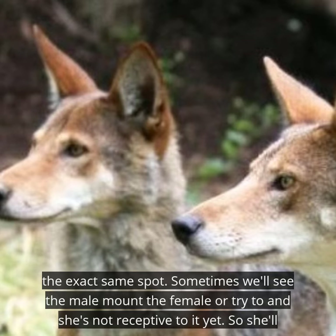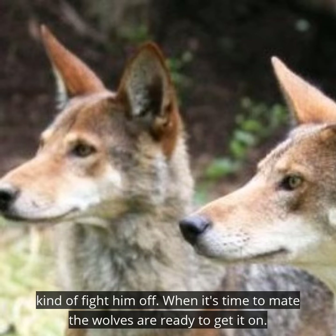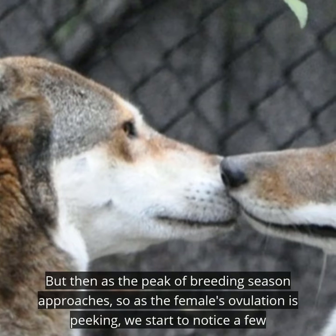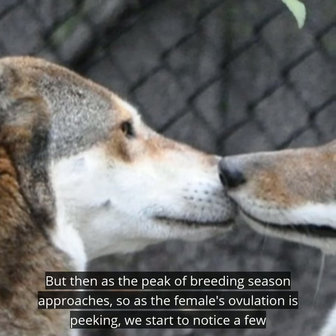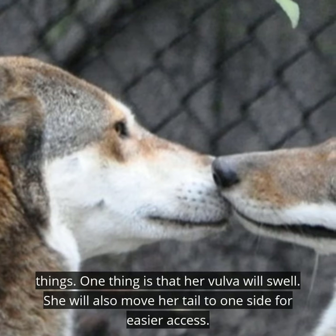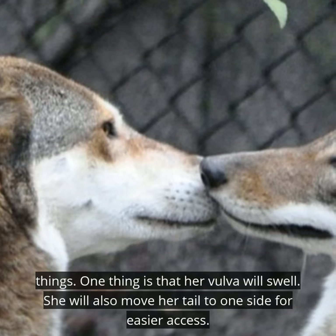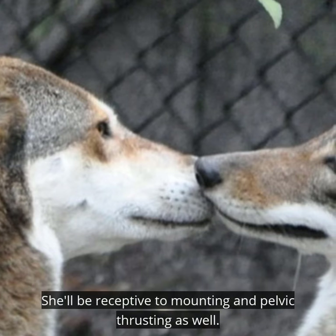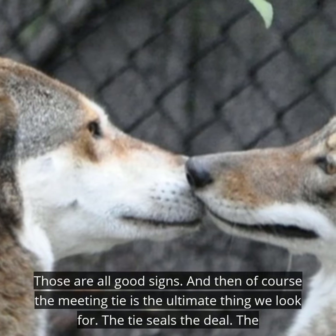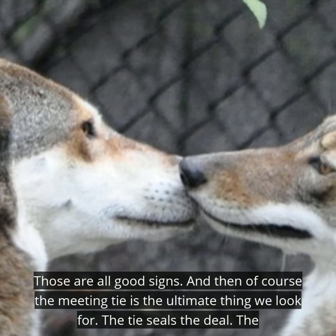Sometimes we'll see the male mount the female or try to, and she's not receptive to it yet, so she'll kind of fight him off. When it's time to mate and the peak of breeding season approaches — as the female's ovulation is peaking — we start to notice a few things. Her vulva will swell, she will move her tail to one side for easier access, and she'll be receptive to mounting and pelvic thrusting. Those are all good signs. And then, of course, the mating tie is the ultimate thing we look for — the tie seals the deal.